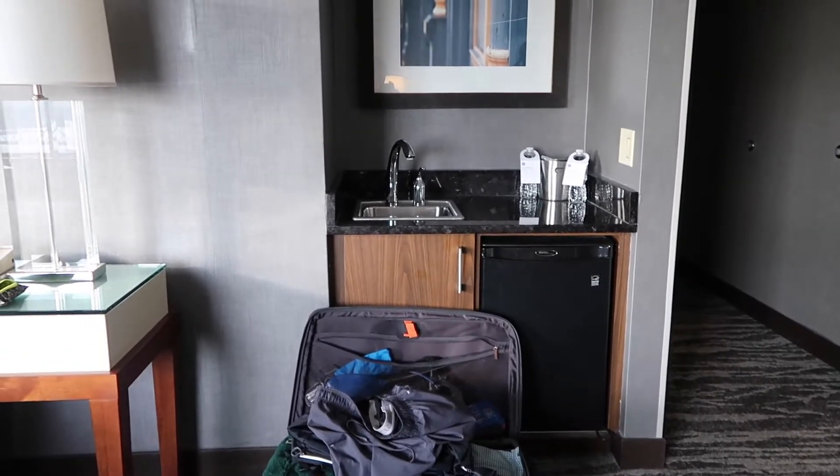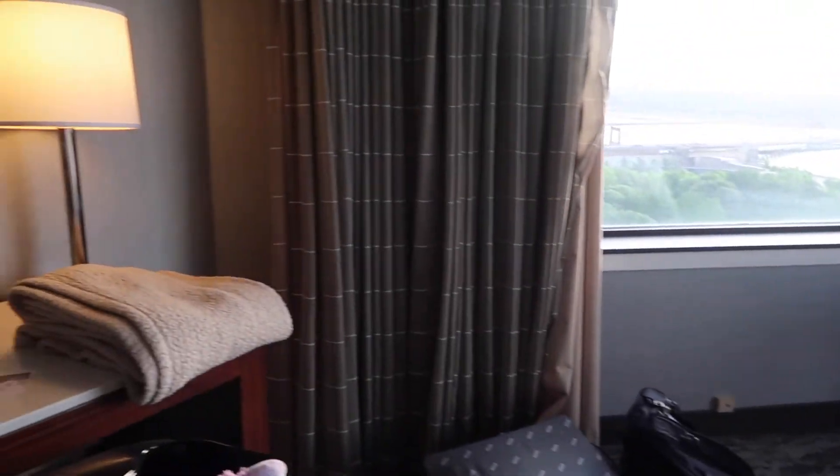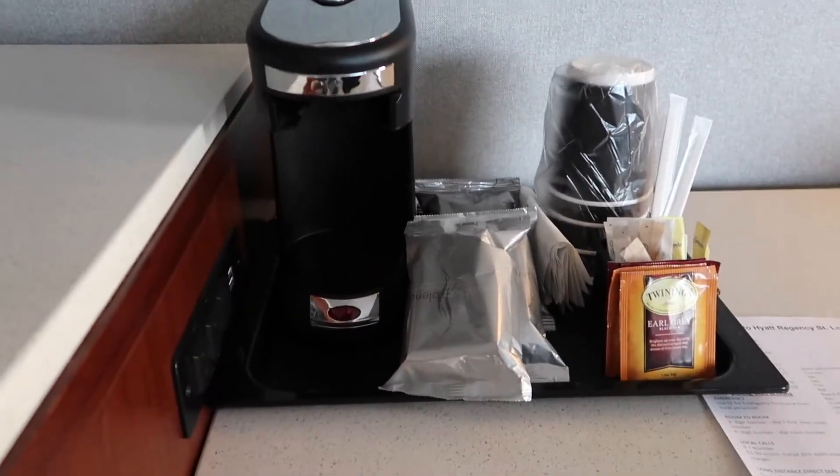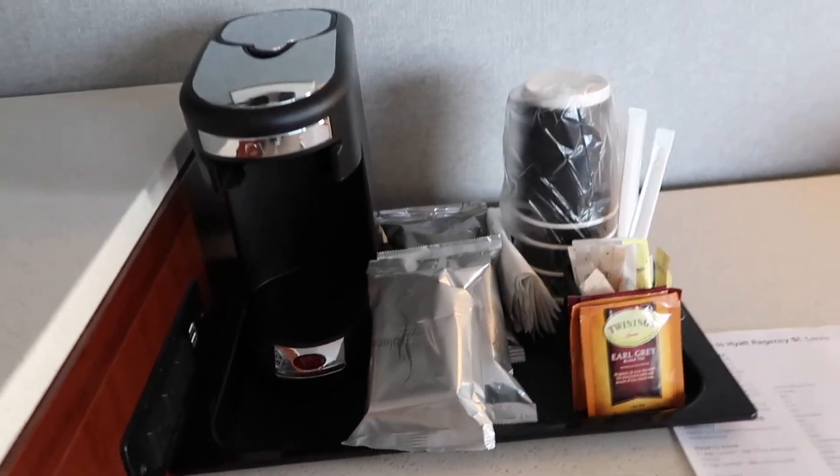For all you coffee drinkers — I am also a coffee drinker, but I don't really drink the coffee in the room — in case you do, there is a coffee maker here. We also have a Starbucks and a Ruth's Chris in the building, so if you want a nice dinner or some coffee in the morning, good to know.